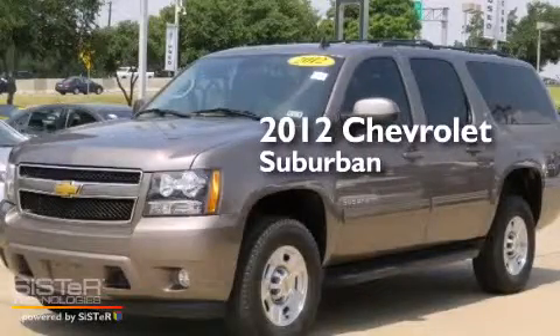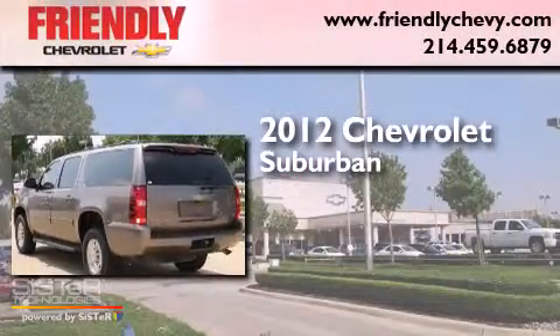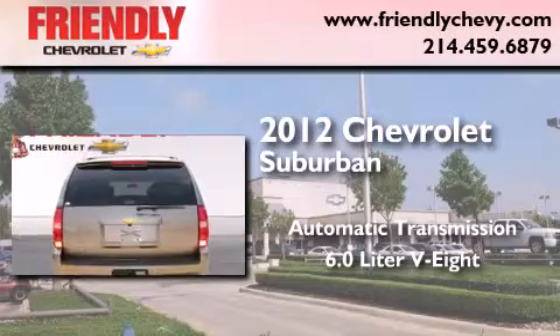This is a certified pre-owned 2012 Chevrolet Suburban. This SUV has an automatic transmission and a 6.0 liter V8.